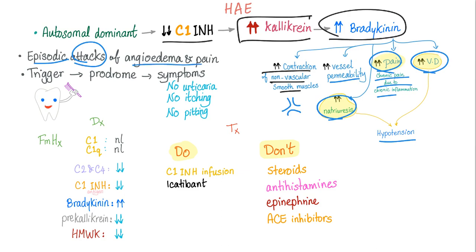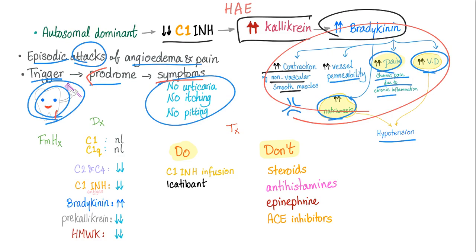We have episodic attacks of angioedema and pain. They last between 2 and 3 days and they resolve in 1 to 2 days. We start with a trigger, then a prodrome leading to symptoms. The trigger could be anything, specifically dental procedures. The prodrome includes tingling, nausea, etc. The symptoms include angioedema and abdominal pain. But there is no urticaria, no itching and no pitting, which distinguishes hereditary angioedema from allergic angioedema or allergic urticaria.